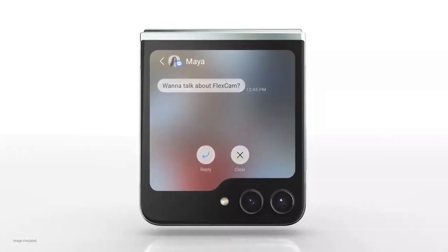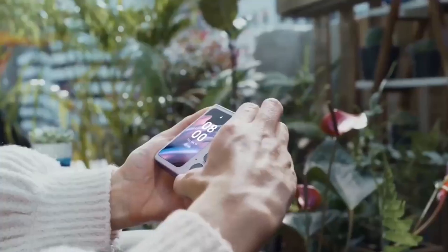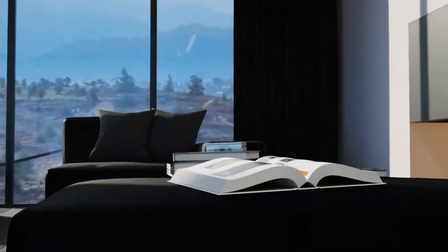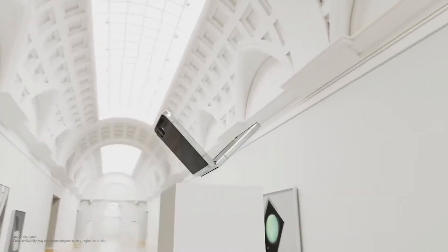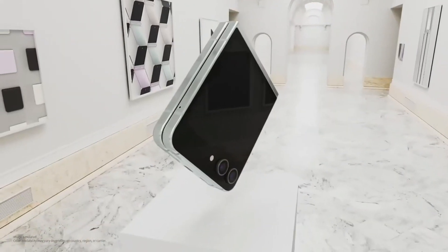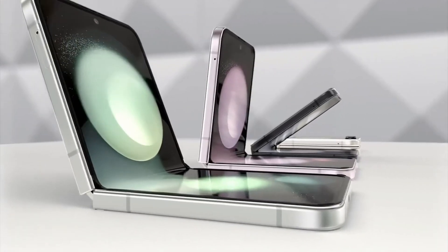Anticipation is high for the design and features of the Z Flip 6. Hopes are set on improvements to previous model features like the flex window, coupled with design enhancements such as a matte surface. A keen focus on the hinge — a pivotal element in foldable phones — is expected, with smoother folding capabilities and reduced visible lines aiming to elevate the user experience. On the software front, the Galaxy Z Flip 6 is projected to debut with Android 14 and One UI 6.